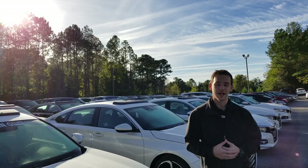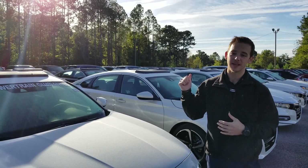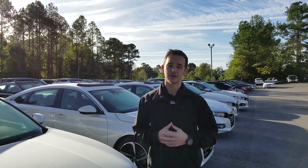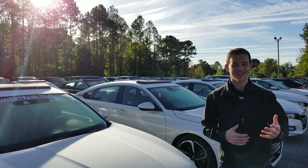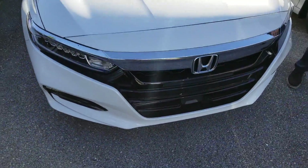I have an EXL trim model right here, but as you can see behind me, we do have all the different color and trim options for you to choose from, so we're guaranteed to have what you're looking for in stock.